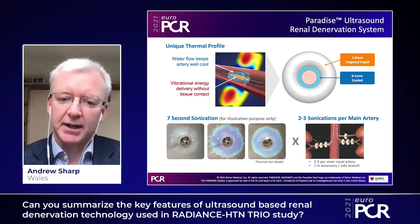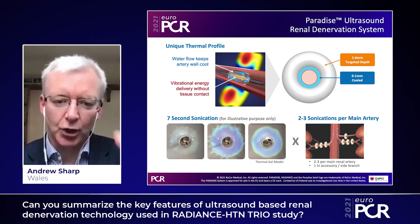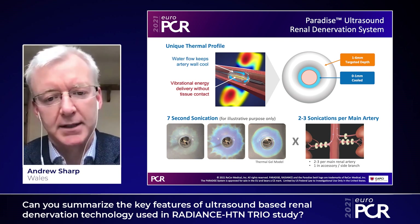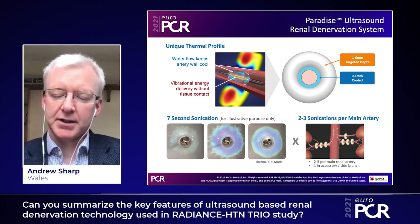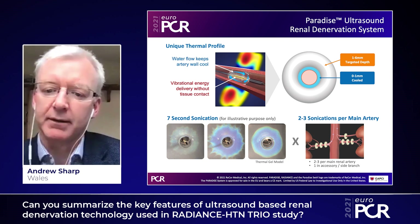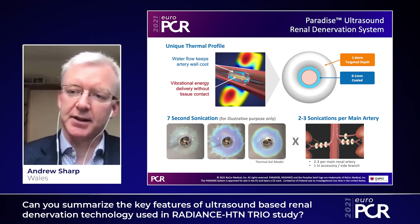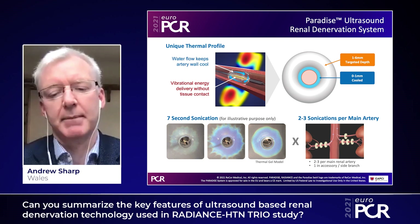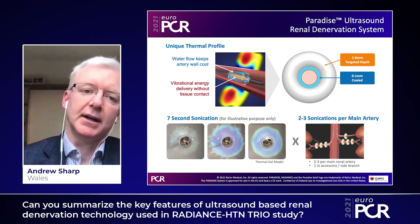You can see in the bottom left-hand corner here a thermal gel model, showing how you get a very circular denervation effect in the peri-adventitial fat, but with sparing of the near field. This can be done with only seven seconds of energy delivery per sonication, and that happens three times on the left, three times on the right if there's space in the main renal artery, and you can deliver into accessories of a certain size.